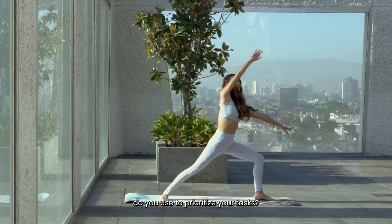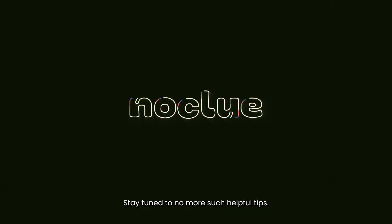What other tips do you use to prioritize your tasks? Stay tuned for more such helpful tips.